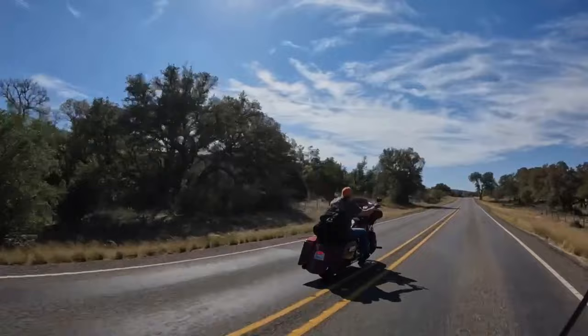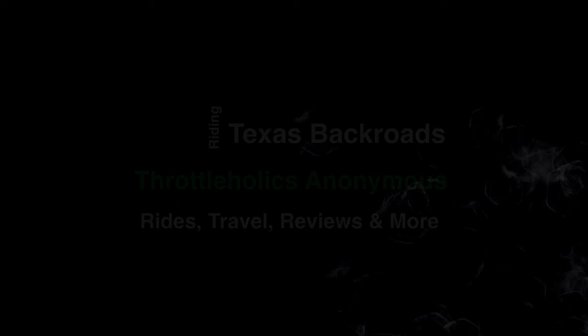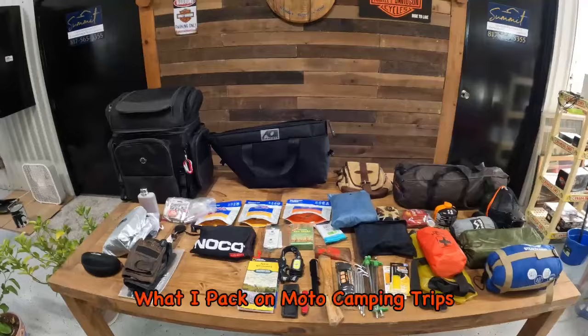Welcome everyone. In today's vlog I'm going to be covering most of the items that I pack and take with me on my moto camping trips. I'm going to go through these items rather quickly. I'll have some more videos coming out later that will go more in depth and give you more information about these items.